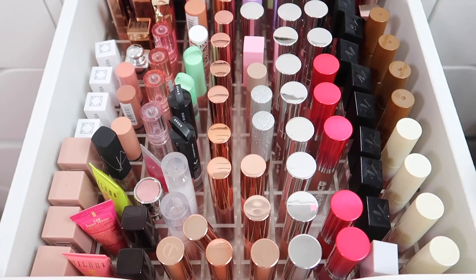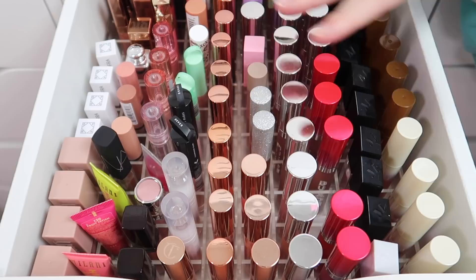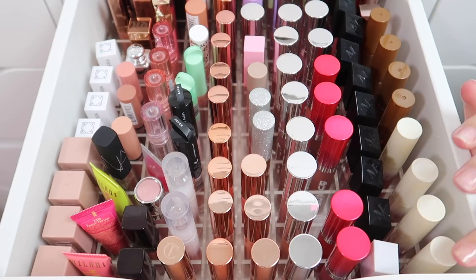Here we have my lip gloss drawer - this is where all of my lip glosses should be living. The organizer in here is from Sunny Cosmetics, it's a super awesome organizer made for the Alex 9 drawers from IKEA, so if you have those drawers I definitely recommend their organizers. We're gonna go through these lip glosses - there's a few missing and I want all my lip glosses to fit in the drawer.